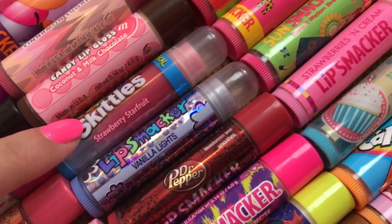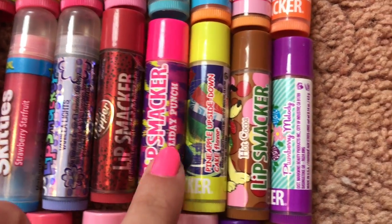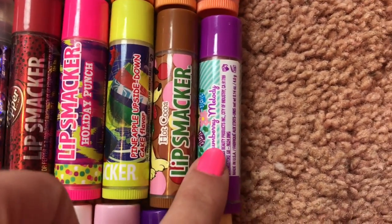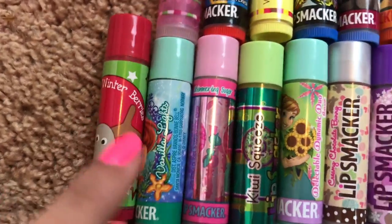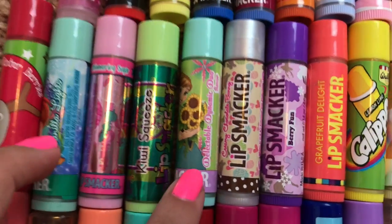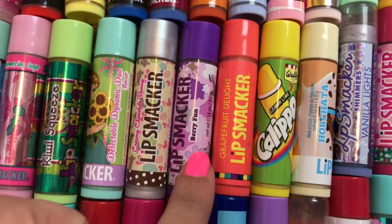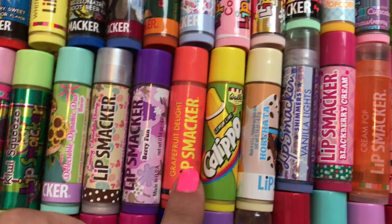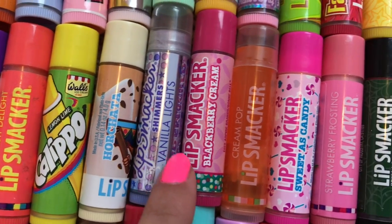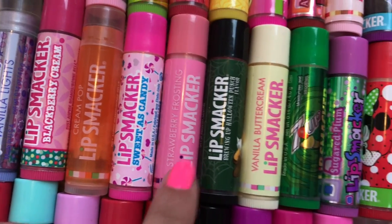Skittles Strawberry Starfruit, Share the Laughter Vanilla Lights, Dr. Pepper, Holiday Punch, Pineapple Upside Down Cake, Hot Cocoa, Plum Berry Melody, Winter Berries, Vanilla Lights, Shimmering Sugar, Kiwi Squeeze, Delectable Dynamic Duo, Creamy Chocolate Bunny, Berry Fun, Grapefruit Delight, Lemon Lime Calipo, Horchata, Vanilla Lights, Blackberry Cream, Cream Pop, Sweet as Candy, Strawberry Frosting.